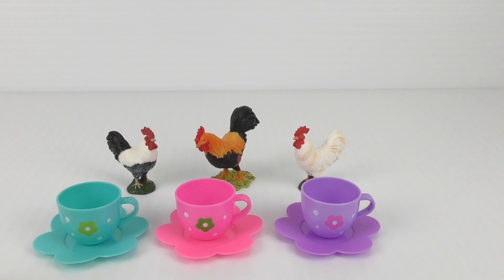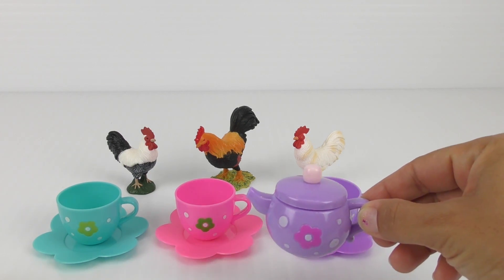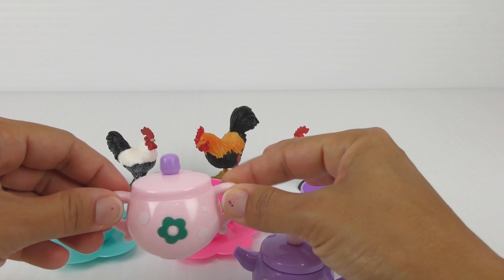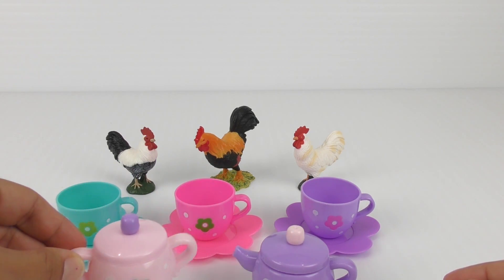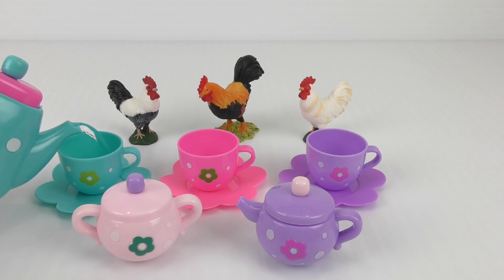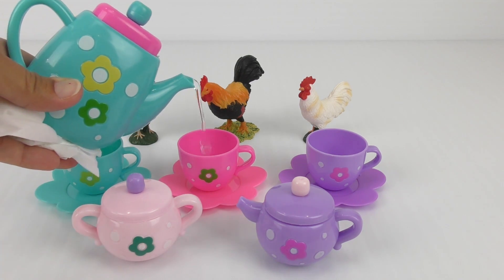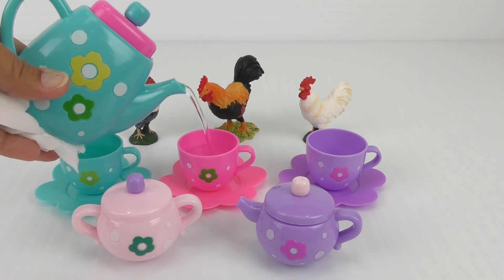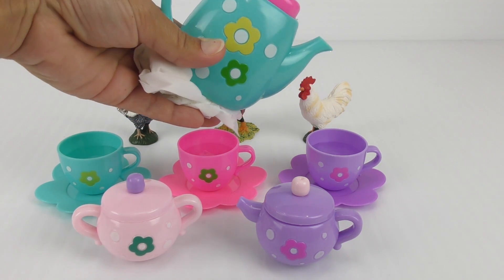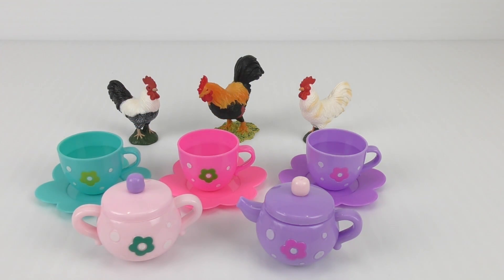Oh! And by the way, we have a creamer to put cream, and we have a container for sugar. Okay! Tea is coming! A little bit for you, and a little bit for you, and some more for you. Okay! Just watch it because it's gonna be hot.